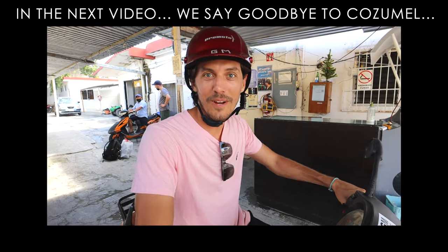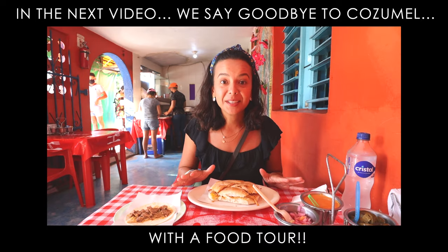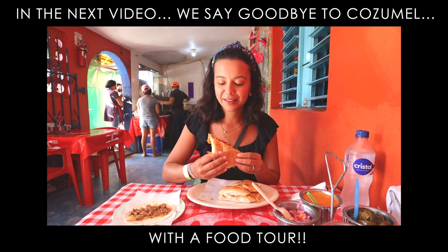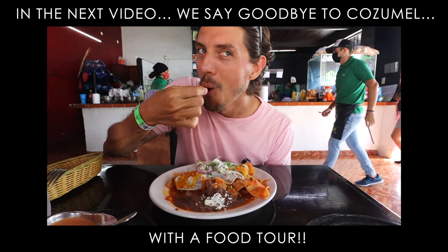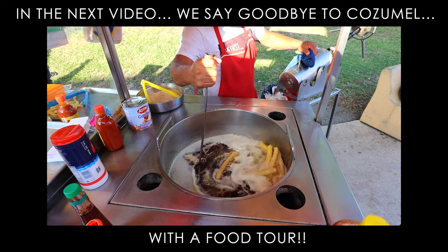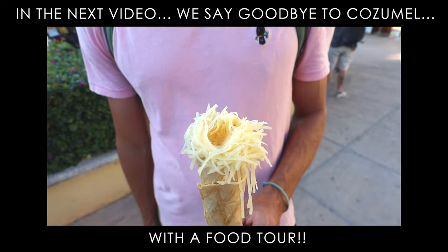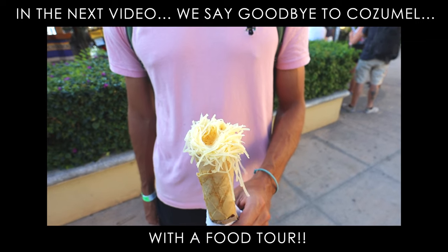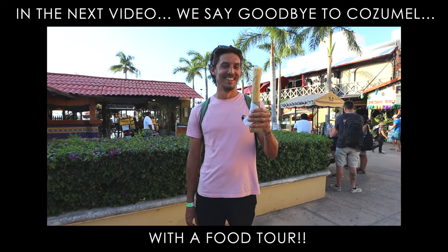Ready to eat? Let's get some more breakfast. Cochinita pibil is the most famous dish in the Yucatan Peninsula. Oh, this is malasada with the bread — it's so hot. Nice marquesita! Got a big one.